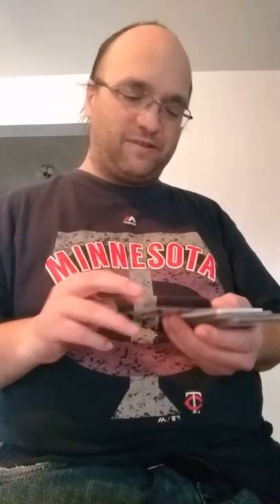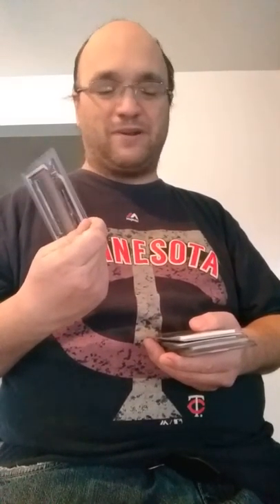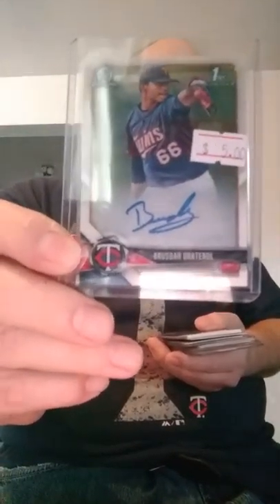Then another one here — 2018 Bowman Chrome Prospect Autograph. This guy they've got high hopes on. I know he was in talks if they were to trade for a bigger name, which it doesn't look like it's going to happen. This isn't numbered, and I'll learn to pronounce the name eventually, but Rooster Graterol, I believe is how it's pronounced.